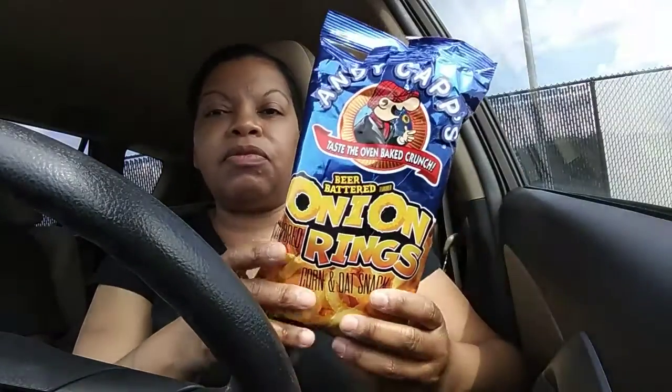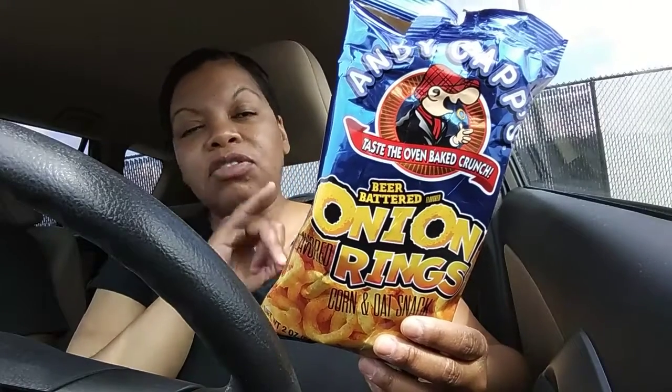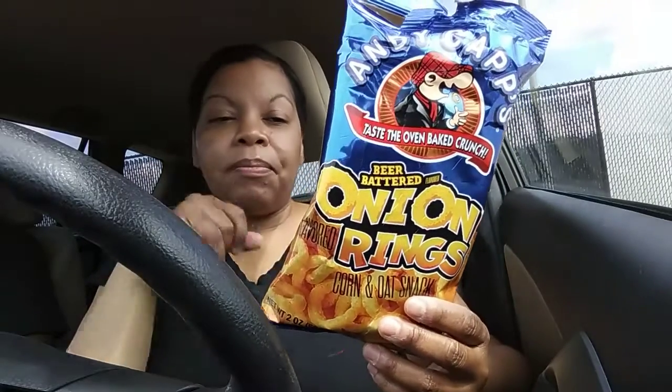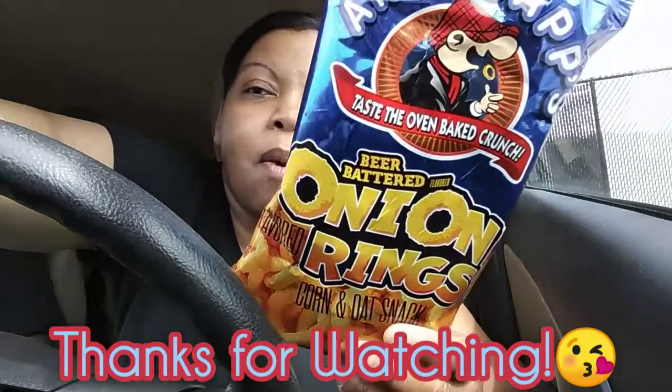So if you guys have ever seen these before, comment down below. Let me know what's your favorite version of the handicap — do you like the cheddar fries, the barbecue fries, the hot fries, the ranch, or these? Alright, I will see you guys next time. Take care, bye!